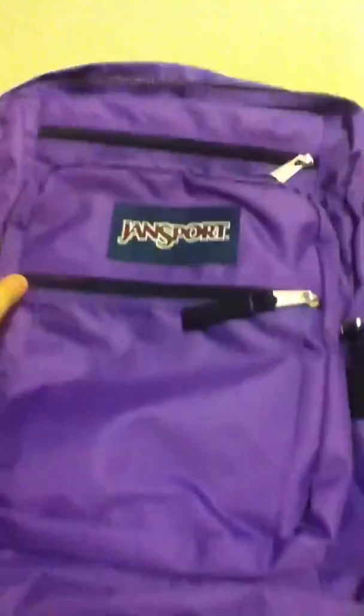I'm going to be showing you my school supplies that I got. First, I'll show you my backpack. It's actually a darker color but it just looks lighter in the camera. It's a Jansport and it has five pockets and then a pocket on the side.